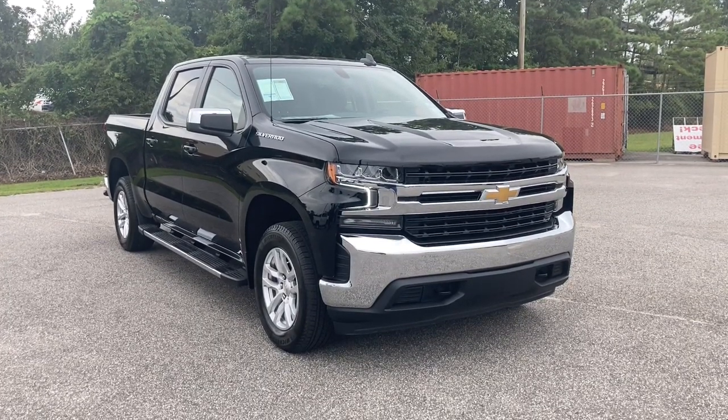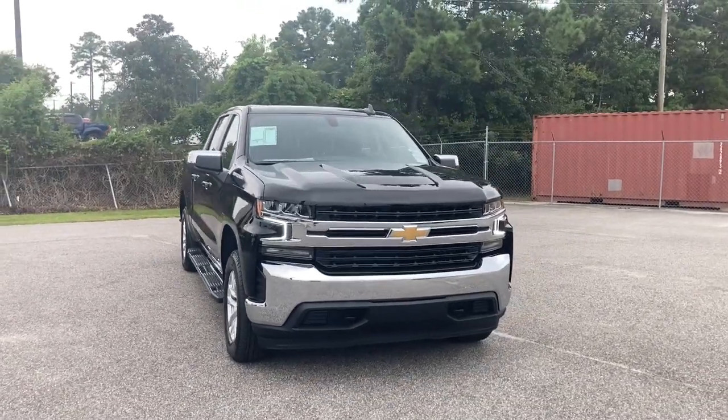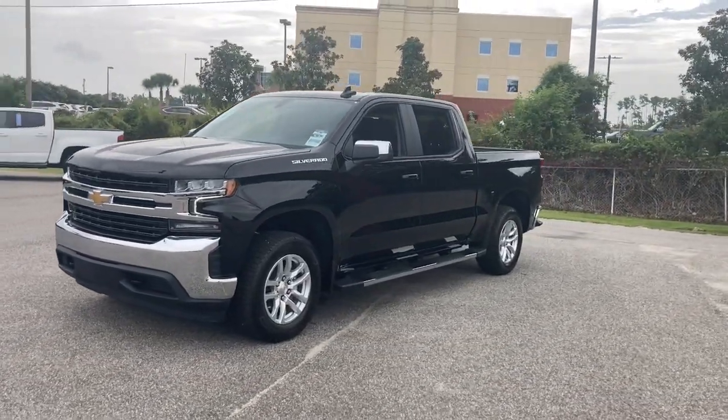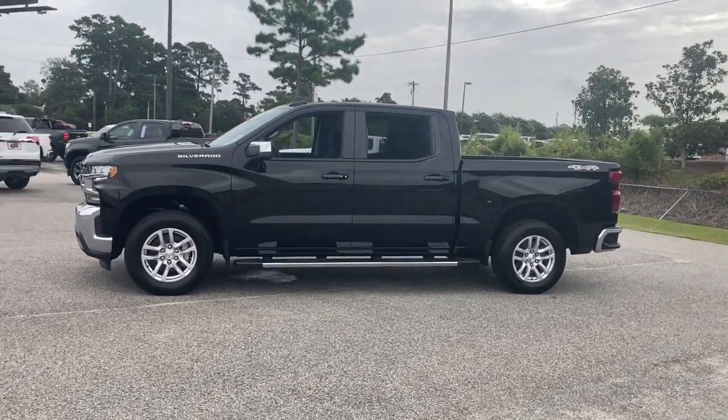Get acquainted with the 2021 Chevrolet Silverado 1500. Stay connected on the worksite in the full-size Silverado 1500 pickup. Its smooth, agile ride keeps you comfortable while its rugged strength gets the job done.